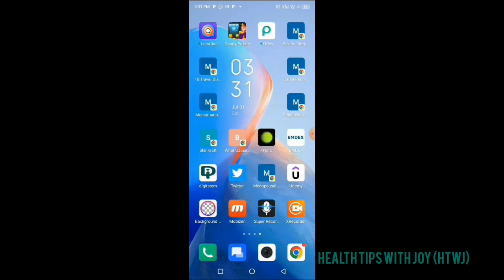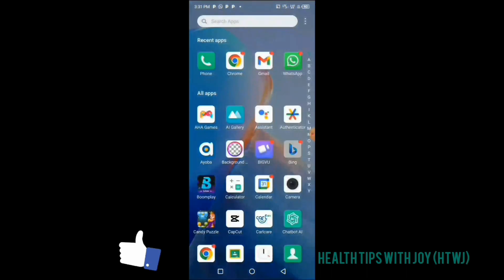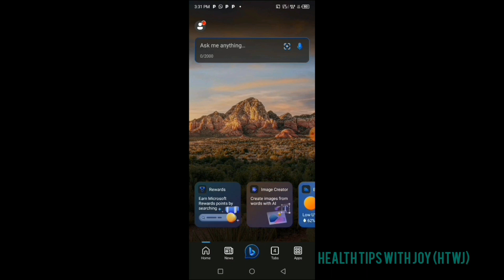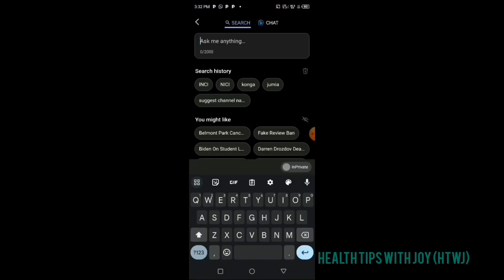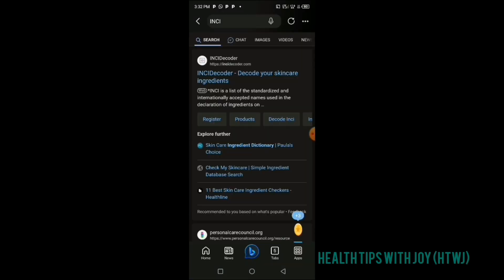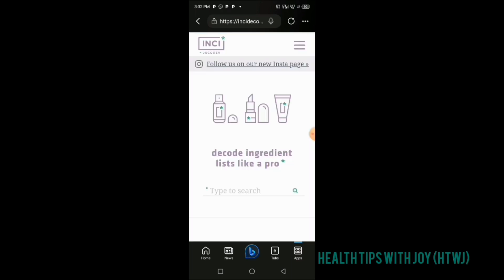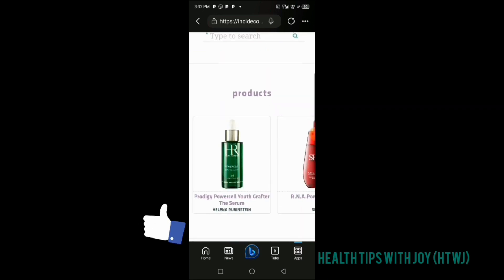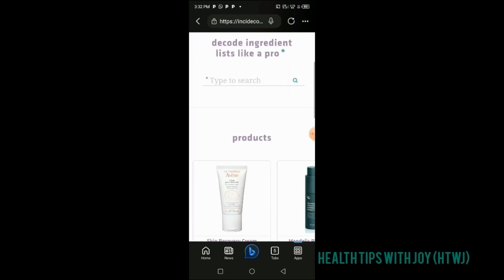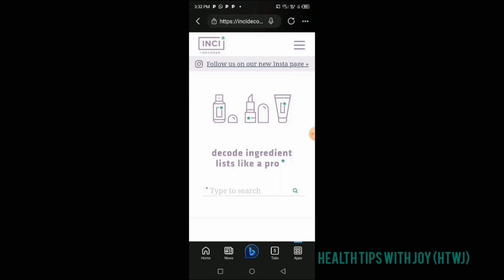You can use Google, Bing, Kiwi Browser, Chrome — whichever browser you want — and type in INCI. You click on the result: INCI Decoder — Decode Your Skincare Ingredients. This takes you to the INCI Decoder platform, where you can start typing the ingredients directly into the search field.